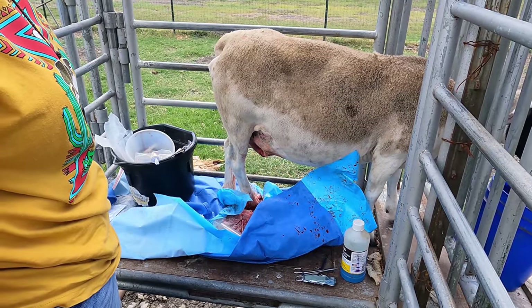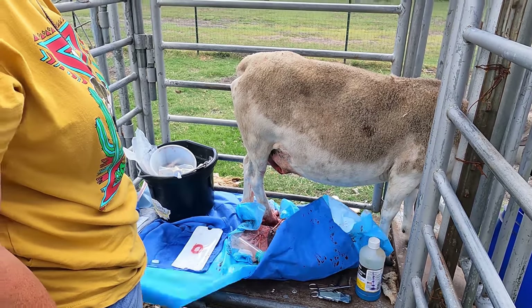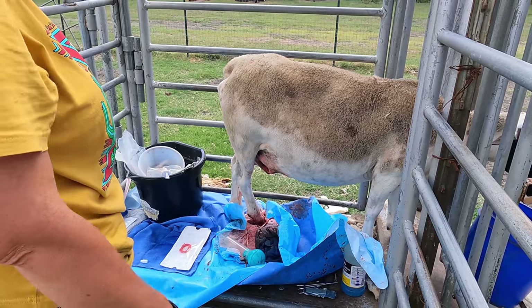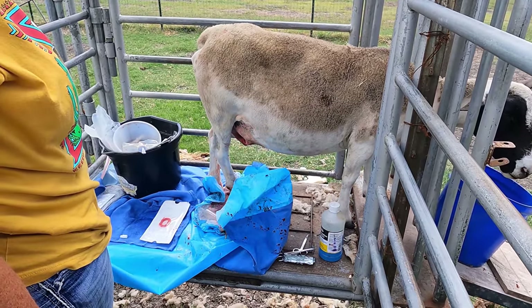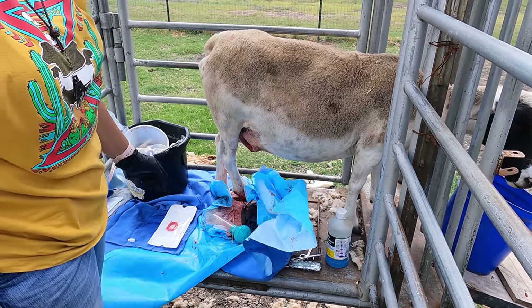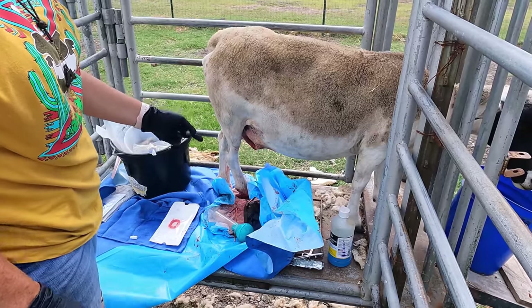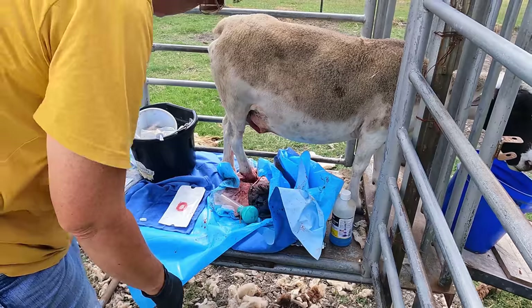Maybe you should have gone into veterinary medicine. Maybe — I do love taking care of the animals. Anyhow, let me go get her antibiotics and we'll do that and put her up. I think we should put some wound coat on that and clean up the outside. So that concludes the surgery.